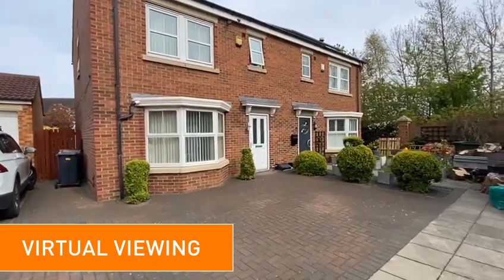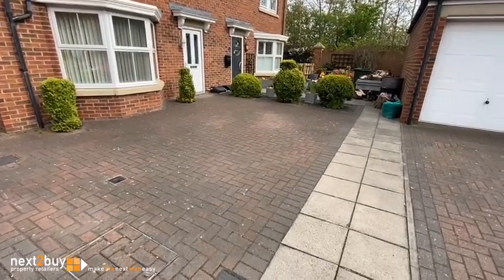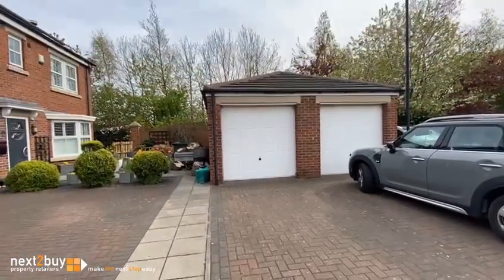This is Wilshire Gardens, our three-bedroom semi-detached house which has space for off-street parking as well as a garage.